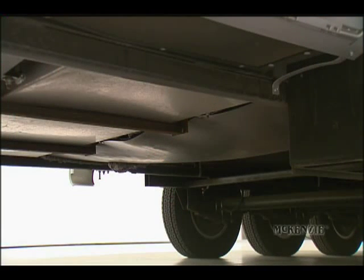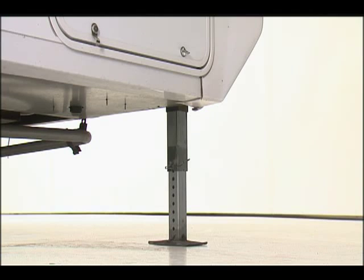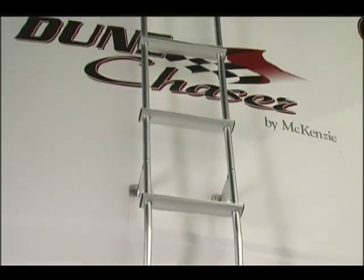The underbelly is insulated, heated, and sealed. Power jacks make leveling a breeze, and if you must get up on the roof, use the convenient access ladder.